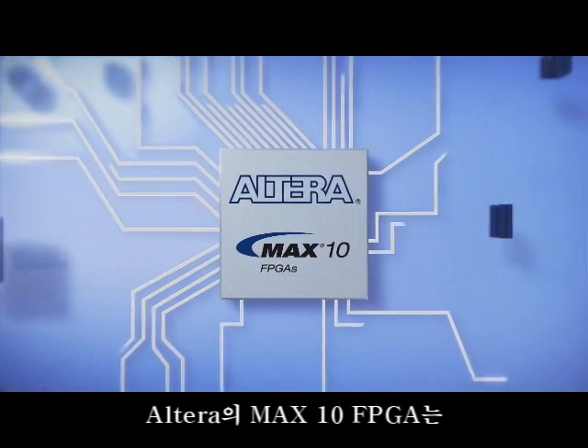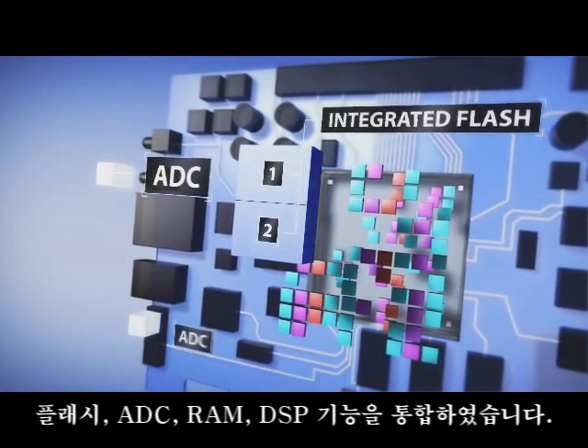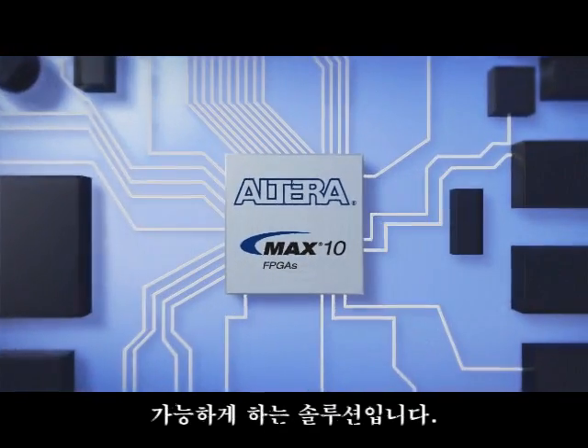Altera's MAX10 FPGAs — revolutionary programmable devices with integrated flash, ADCs, RAM, and DSP functionality — introduce a single-chip dual configuration solution.